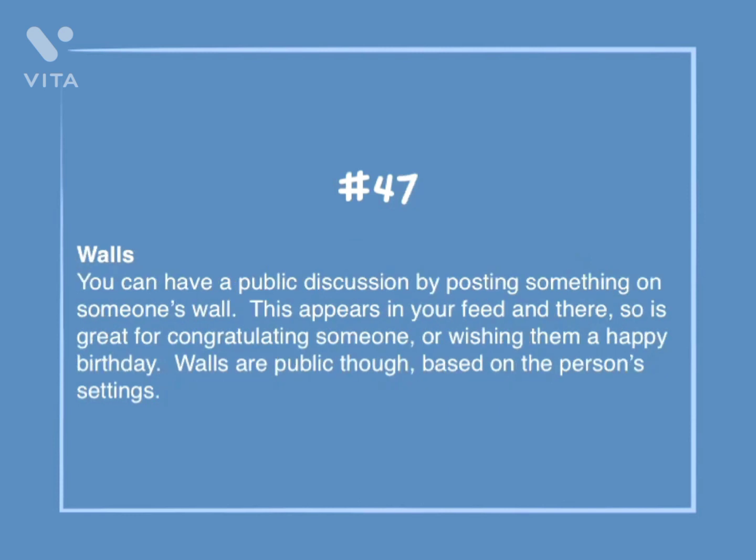Number 47: Walls. You can have a public discussion by posting something on someone's wall. This appears in your feed and theirs, so it's great for congratulating someone or wishing them a happy birthday. Walls are public, though, based on a person's settings.